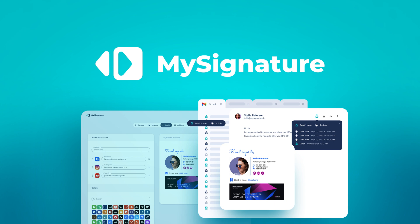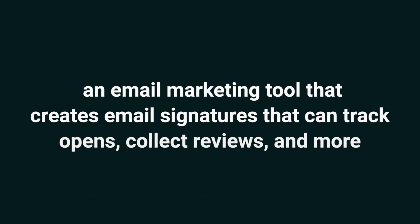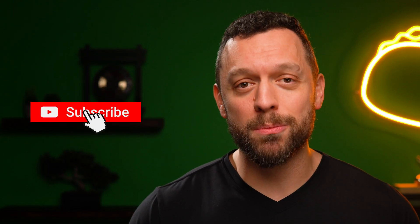Today we're taking a look at MySignature, an email marketing tool that creates email signatures that track opens, collect reviews, and more. And if you haven't already, make sure to subscribe to our YouTube channel — we've got new deals coming out every week, so stay tuned.